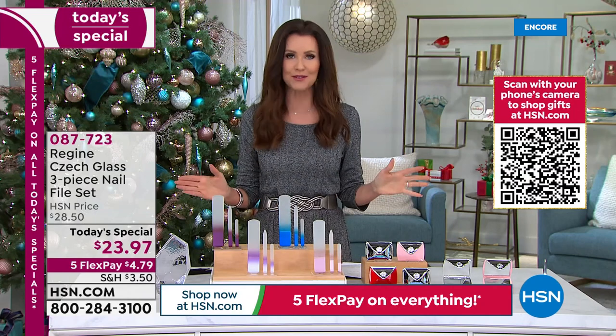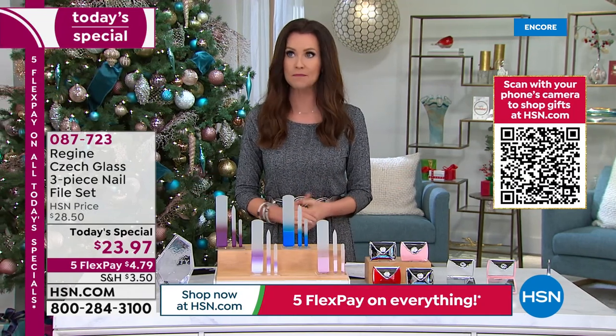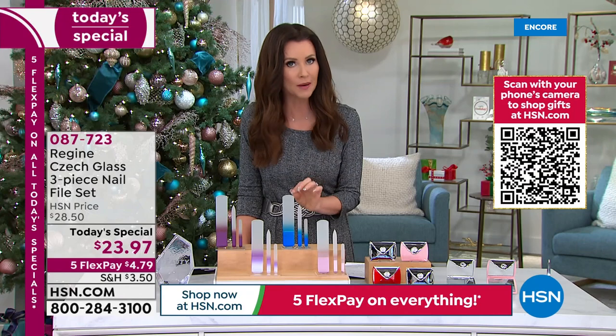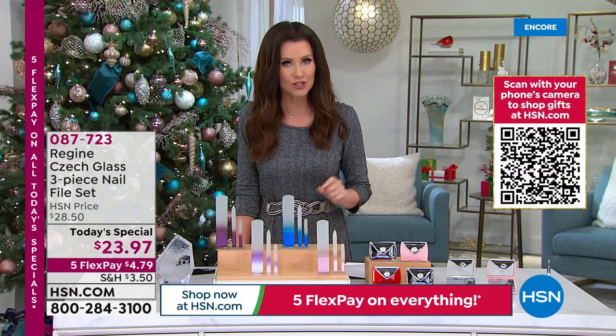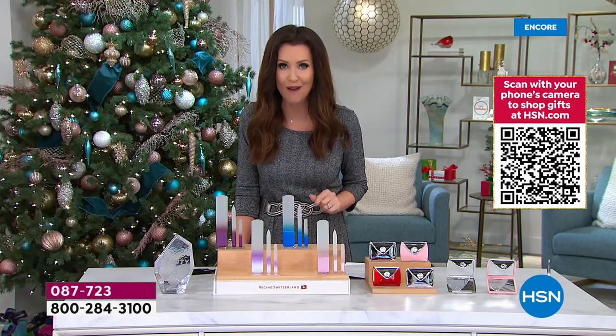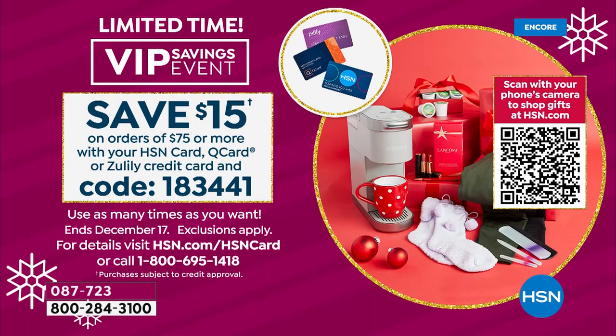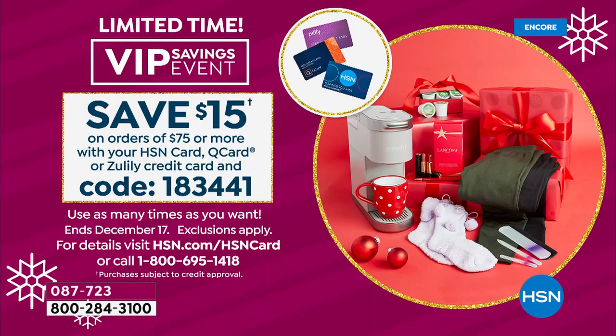Last year we offered this set at $23.97 and sold out before noon. If you're on the phone, go to HSN.com or download the HSN app. When you use an HSN card today we've got a special coupon deal launching as well — $15 off any purchase of $75 or more. Write down code 183441. Maybe get four sets of the today's special and save $15.